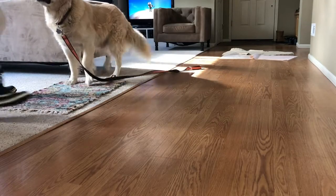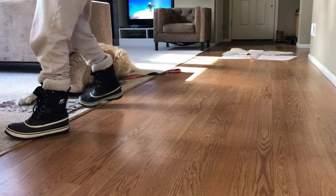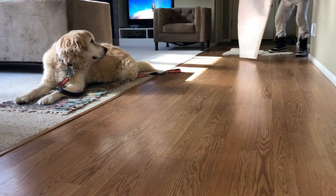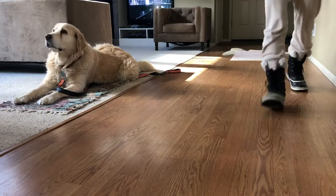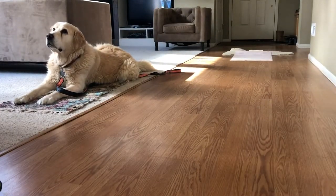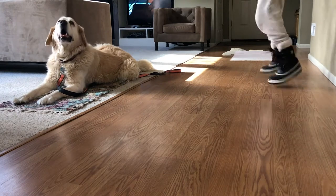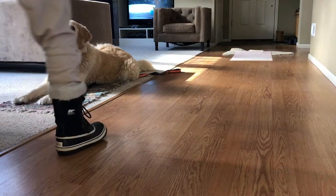Eddie, come — place — down. So right before he walks onto the mat I say place, and then when he gets on the mat I say down. And then at some point the dog will start to automatically go down and you don't have to say down anymore. So you would be like Eddie, come — right before he steps on you say place — and then he should automatically down and then you can walk away. It's an automatic stay when your dog is on place.